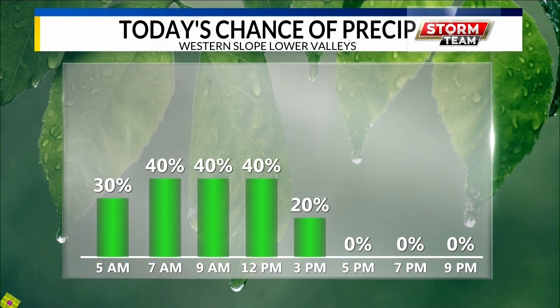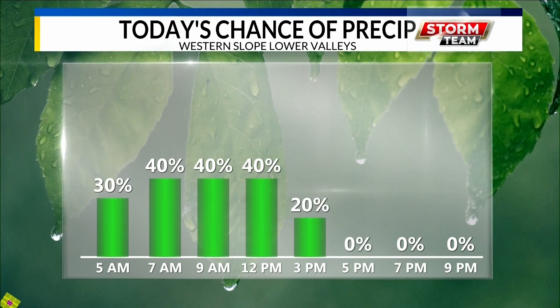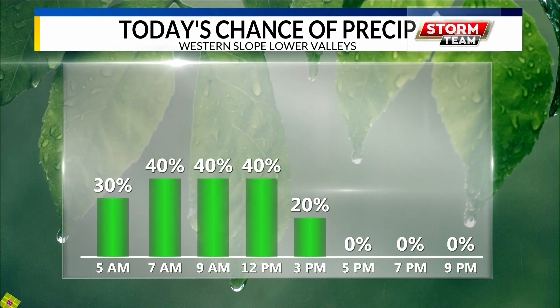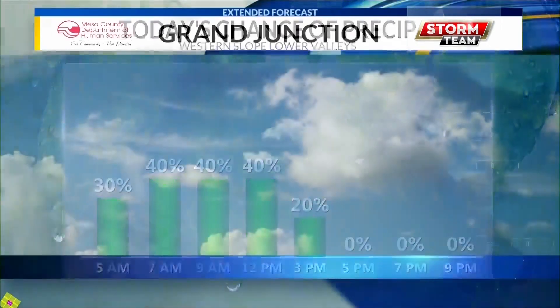Here's a look at our chances of precipitation. We're really going to see most of our chances through this morning, with a higher chance right around 7 a.m. to noontime. That'll drop off — we'll see about a 20% chance by about 3 p.m. today.